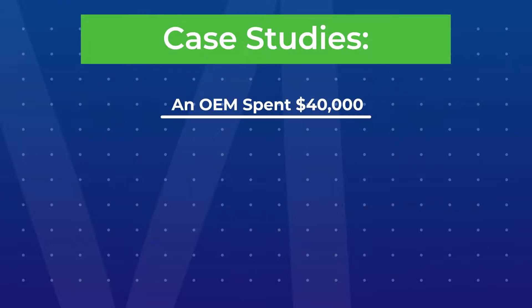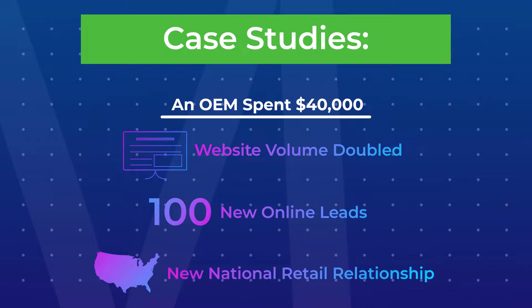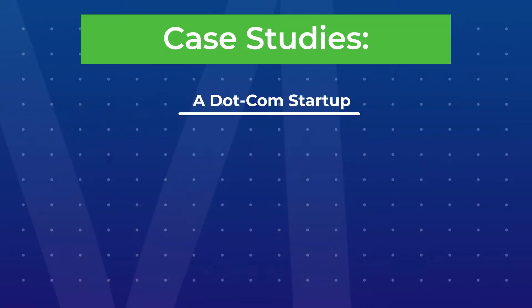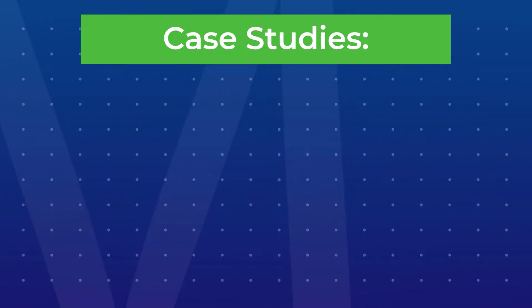Case study 1: An established manufacturing OEM spent $40,000 over three months, doubled their website volume during that time frame, gained over 100 new leads online, and landed a new national retail relationship worth millions. Case study 2: A dot-com startup spent $30,000 over three months, targeted CEOs and business owners, and created over 200 new online accounts.